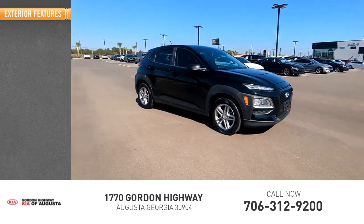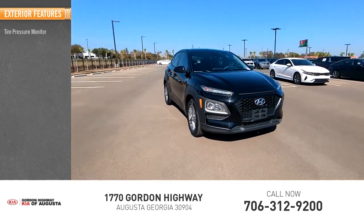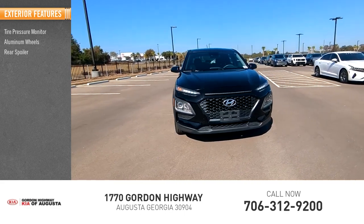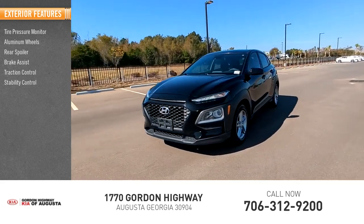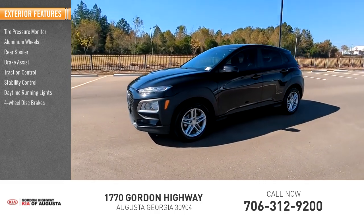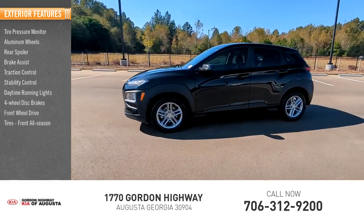Here are some of this vehicle's great options: tire pressure monitor, aluminum wheels, rear spoiler, brake assist, traction control, stability control, daytime running lights, 4-wheel disc brakes, front wheel drive, and front all season tires.